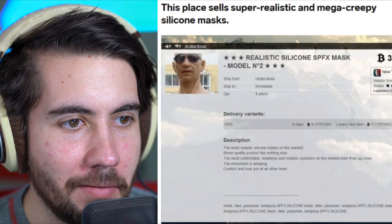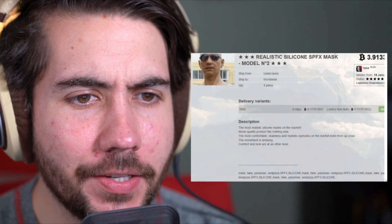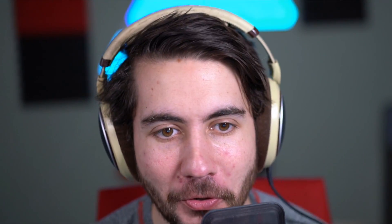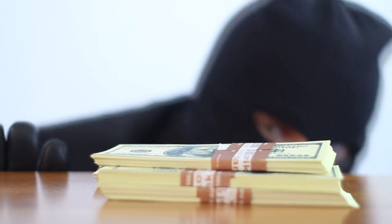This place sells super realistic and mega creepy silicone masks. Why is this on the dark web? Where's all the murder stuff? Just kidding. The most realistic masks on the market — movie quality, like nothing else — and apparently you've got to go to the dark web to get that. The review says the vendor's username is literally 'Fake,' so it seems legit. I feel like there's gotta be a lot of places you could get a silicone mask without the dark web. Maybe it's used for thievery — put on a mask, break into someone's house, they'll be like 'is that President Trump?' That's the only use I could see for it.